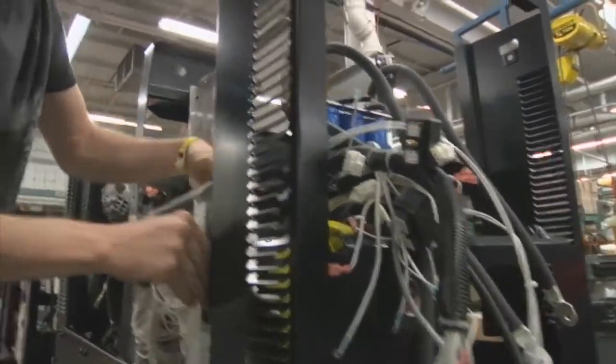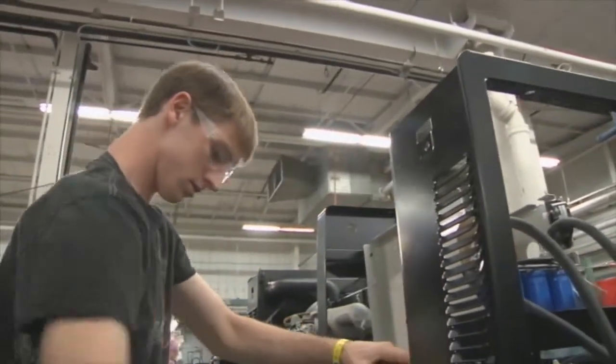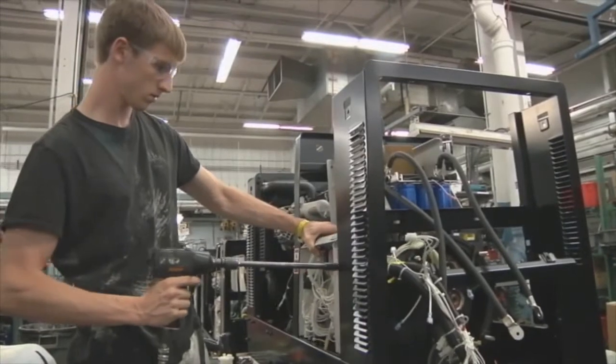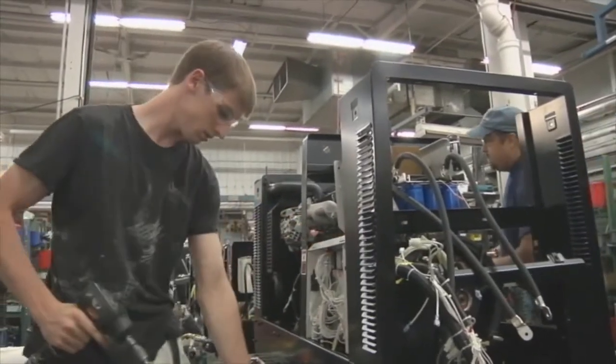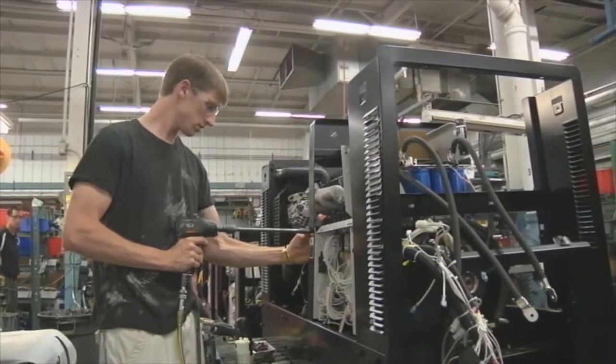We're kind of ahead of the curve in that customers may not be asking us specifically for things, but we make a lot of engine-driven products and we are creating products going into the market that are eliminating fuel use and eliminating emissions.